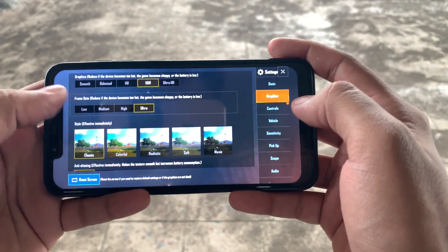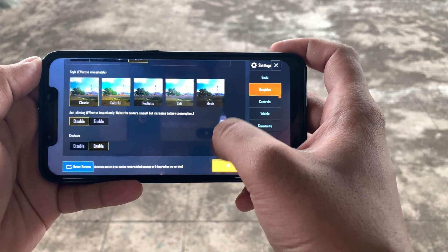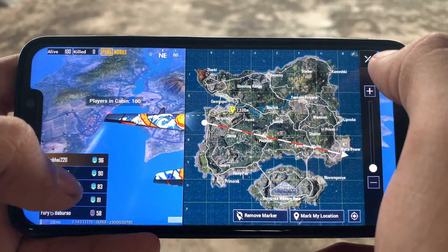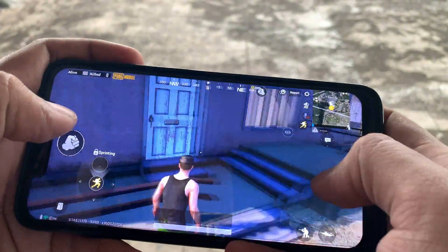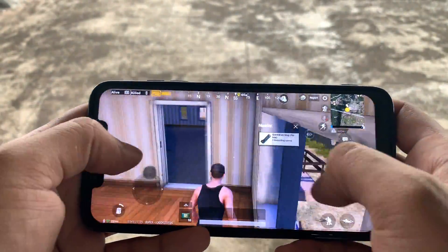We also tested gaming on this GSI port and as you can see here, we are testing with PUBG and we have set the settings to the maximum supported by the POCO F1. Take a quick look at the gameplay — I personally didn't find any lag or frame drops while playing PUBG. It worked buttery smooth.